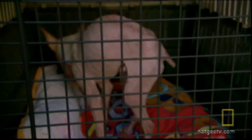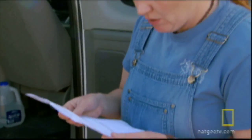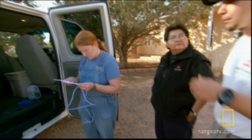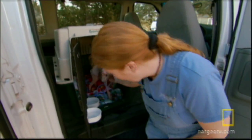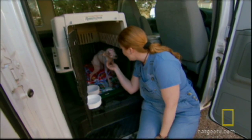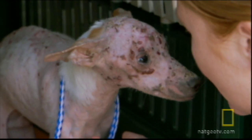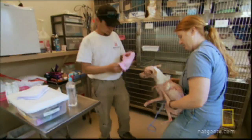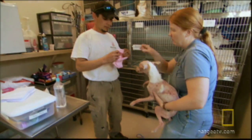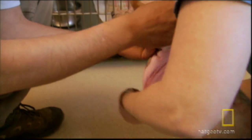The dog's condition is serious. An undiagnosed illness caused his hair to fall out, leaving raw skin covered in scabs. Christy fits Aristotle with a t-shirt to protect his damaged skin and keeps the dog isolated in case he's contagious.